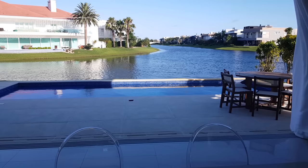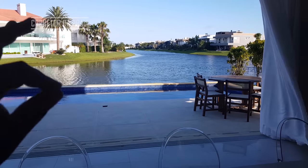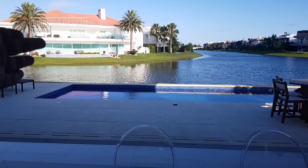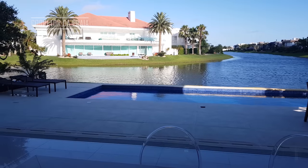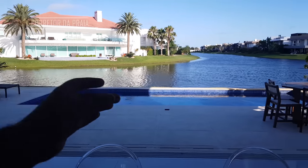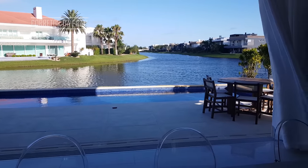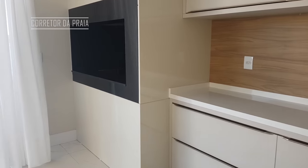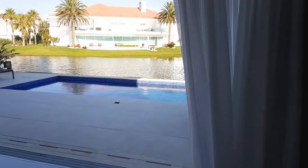Isso aqui de noite é maravilhoso. Todas aquelas casas lá refletem a luz no lago. Inclusive, essa casa ali na frente é muito famosa — foi vendida por 9 milhões. Isso aqui é um espetáculo de noite; vocês têm que ver. Se for possível, eu vou gravar esse vídeo de noite para vocês terem uma ideia. Vamos lá conhecer a parte aqui dos fundos da casa.